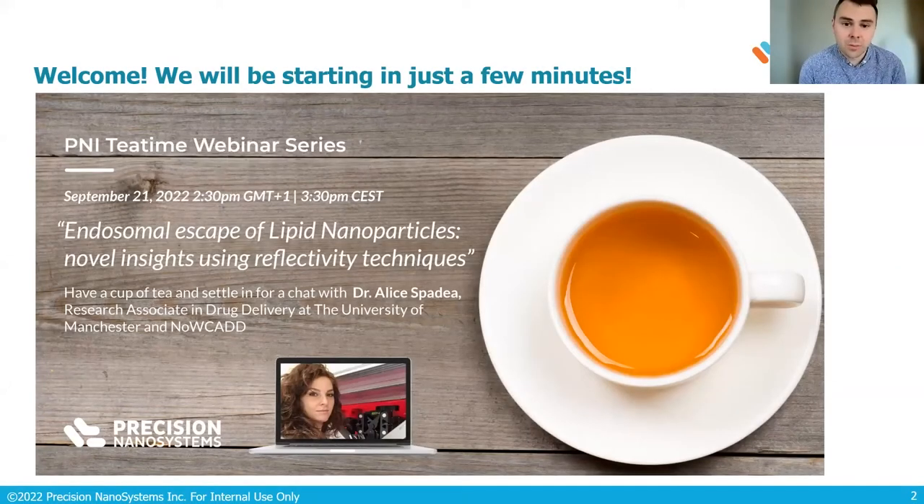It's a pleasure to welcome you all to this month's Tea Time webinar, and it's a pleasure to have with us Dr. Alice Medea, who's going to talk us through endosomal escape of lipid nanoparticles with novel insights using refractivity techniques.